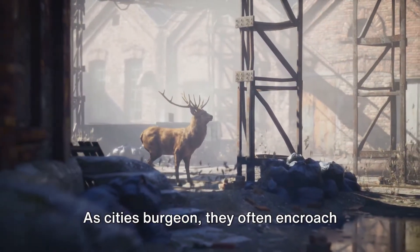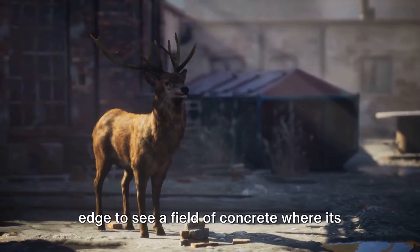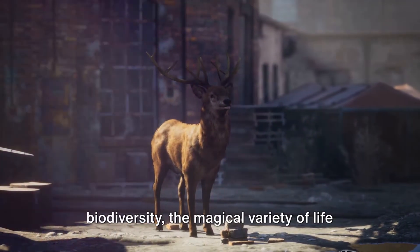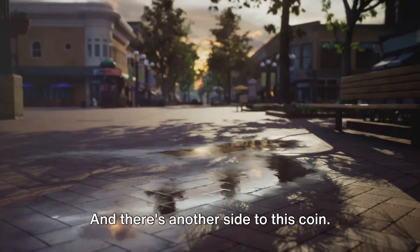As cities burgeon, they often encroach upon natural habitats. Imagine a deer looking out from a forest edge to see a field of concrete where its meadow used to be. This loss of natural habitat is a significant concern as it threatens biodiversity — the magical variety of life on earth.